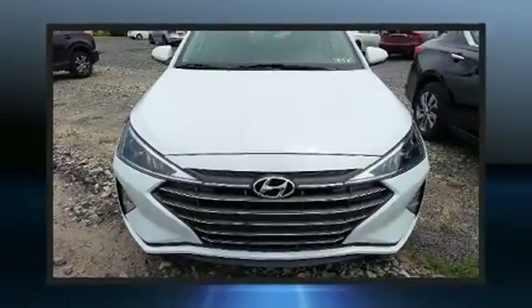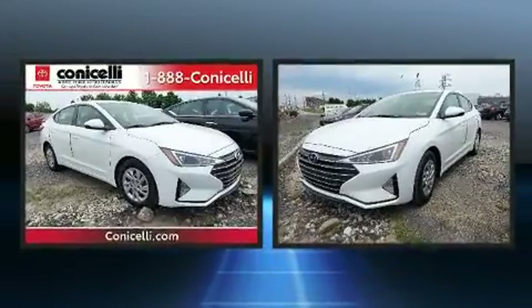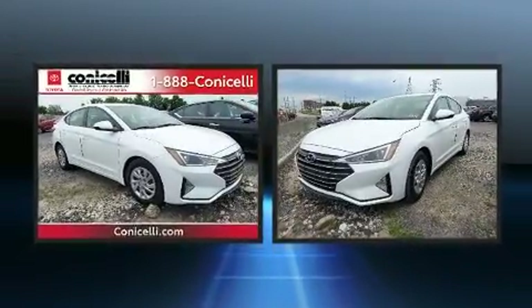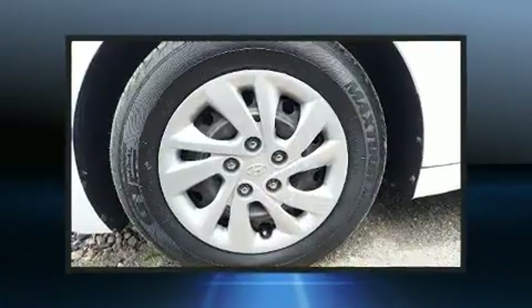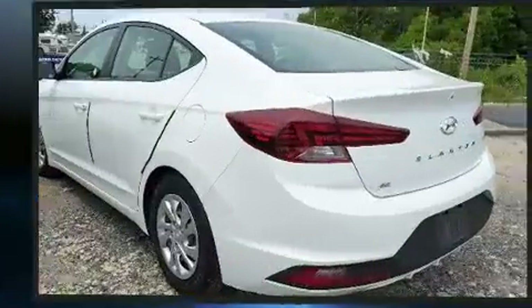The 2020 Hyundai Elantra. This four-door, five-passenger sedan still has fewer than 30,000 miles. Smooth gear shifts are achieved thanks to the efficient four-cylinder engine, and for added security, dynamic stability control supplements the drivetrain.